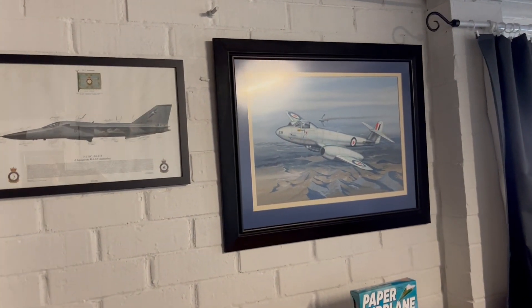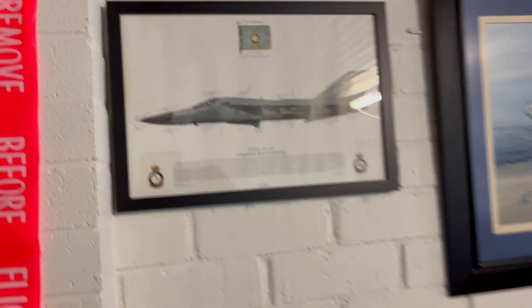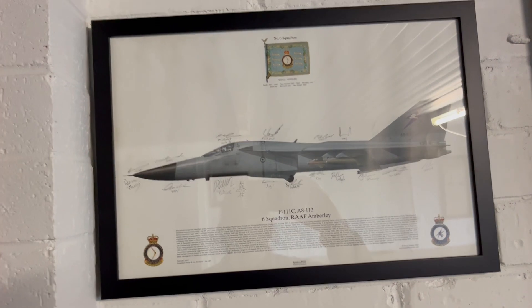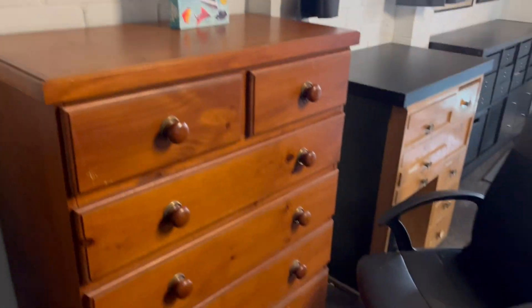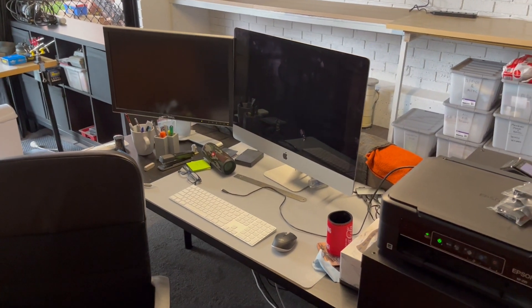Moving right along, we've got Don Greer's original painting of a Gloucester Meteor Mark 8, and there's an F-111 signed by the whole crew at RAAF from 6 Squadron. More storage, and this is where all the magic happens.